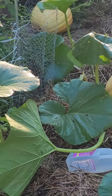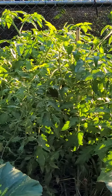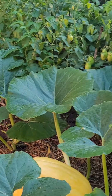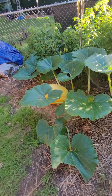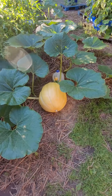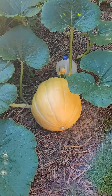Pumpkin patch video number two. And tomatoes. Who wants it?